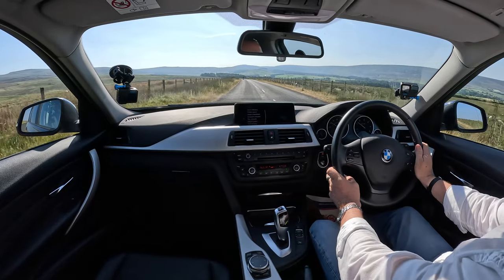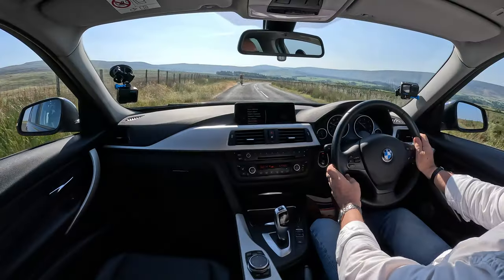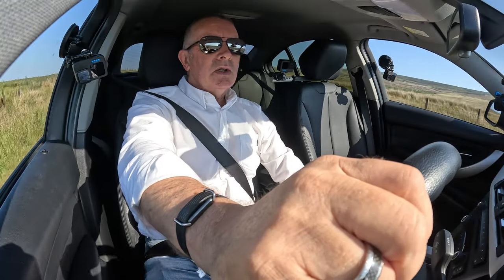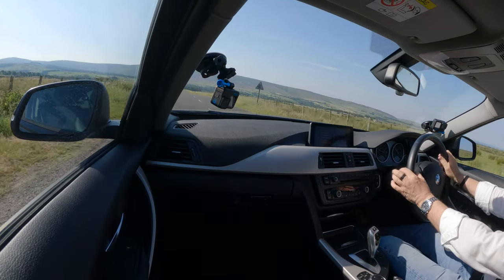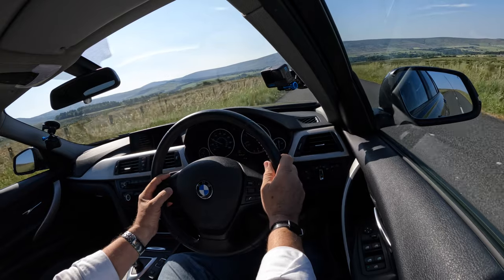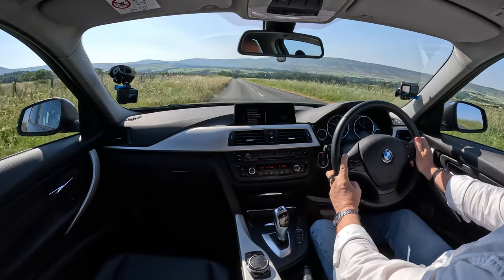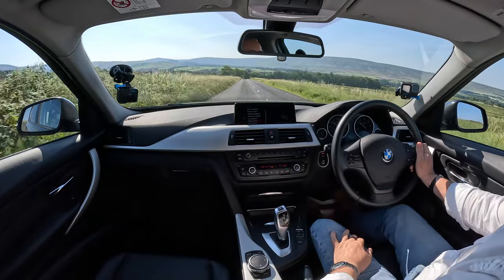Great specification. That's the cruise control — just set it there. Going over a cattle grid. Cruise control on — you can increase the speed like so, or decrease it. You can cancel it by touching the brake or knocking it off. Then you've got a speed limiter so you can set the speed limit you want, which is — you know — neither use nor ornament.